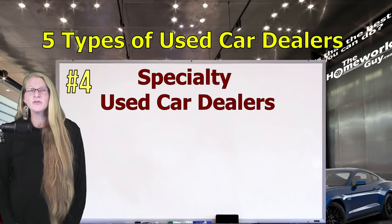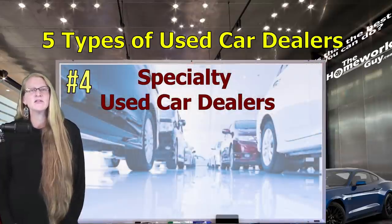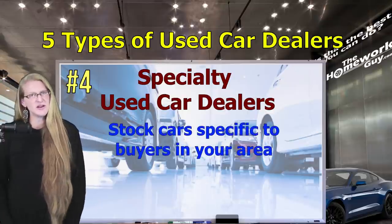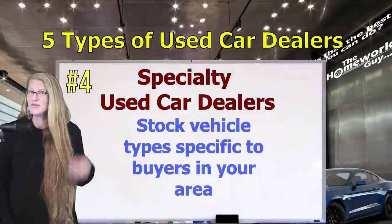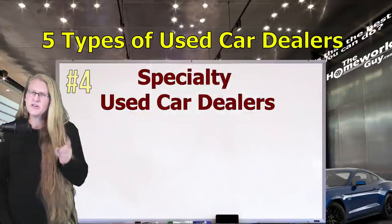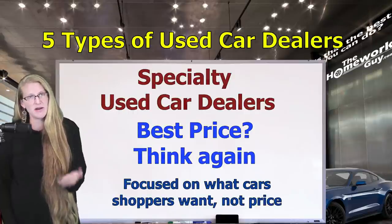Used car lot number four: specialty used car lots. This business model is about carrying only specific types of used cars. Perhaps your area has an abundance of Mercedes and BMW lovers who like to let somebody else take the hit for the first few years. So the specialty used car dealer in your area stocks BMWs, Mercedes, and Audis. It could also be a niche of specific categories like trucks or SUVs — think the middle of the Dakotas, where trucks are everywhere. In this category they'll generally have more for you to look at than other used dealers in town. But don't count on specialty used car dealers to be the best price dealer — they're after customers who want that specific type of car with many options to choose from, not price shoppers.